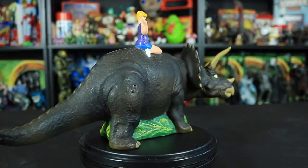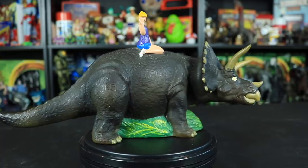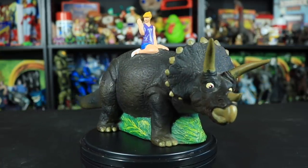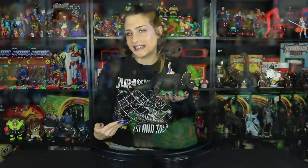So because of its uniqueness and rarity, you can probably find this guy on eBay for anywhere between $100 to $200 US. But in terms of the Jurassic Park collector community, I definitely value this guy much more — probably almost in the $300 to $400 range, just because of how hard it is to find, how unique it is, and how it's depicting a cut scene.